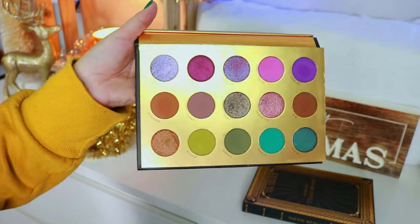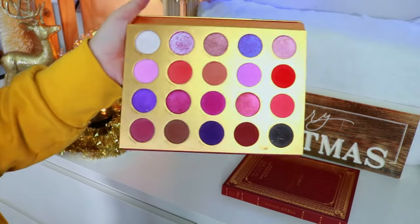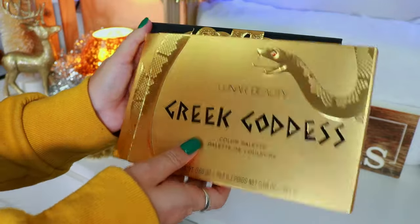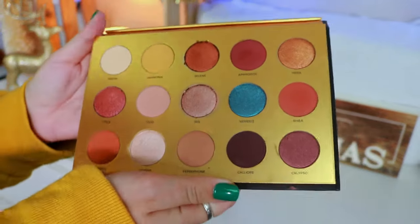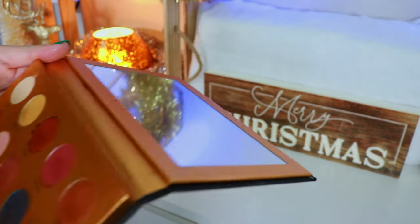Manny did such a good job creating the Moon Spell Palette. We have the Moon Spell Volume 2 — not nearly as pretty as the first one because it's all pinks, reds, and purples, a color scheme I tend to stay away from, but it was fun to review. Lastly we have the Greek Goddess Palette — discontinued. This was the first palette I ever reviewed for Lunar Beauty, where I found my love for the Aphrodite red liquid lip. Wait — something's happening here, what is that? I've never seen that before.